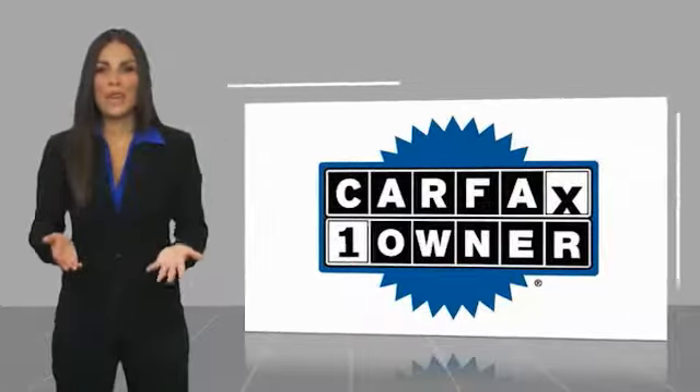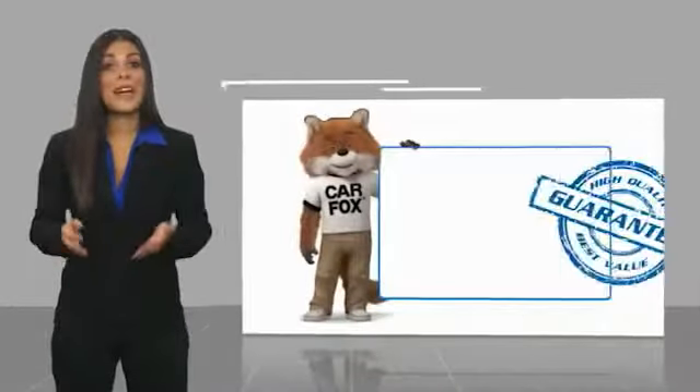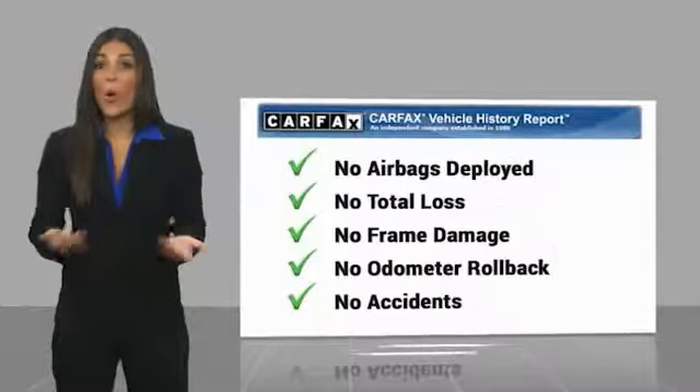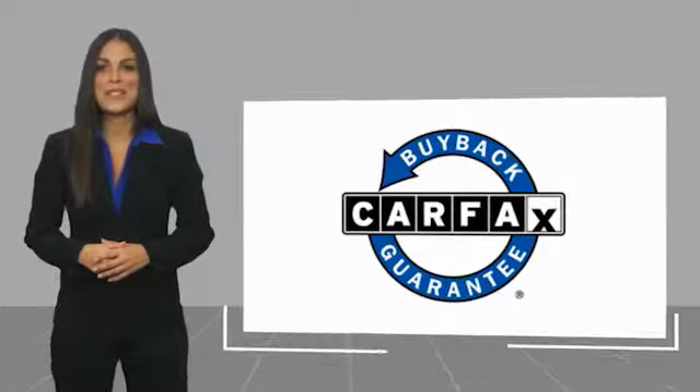This is a one-owner vehicle with the CarFax vehicle history report. Be sure to find a complimentary copy of this report online or contact the dealership. This vehicle qualifies for the CarFax buyback guarantee.